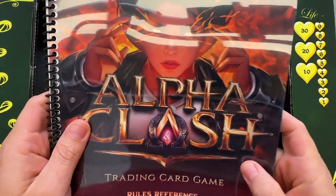YouTube, what is up guys? Welcome back to the Power Nine Quest. My name is Andy. I've got a very fun video for you. This is a TCG I've never featured here on Power Nine Quest — Alpha Clash.